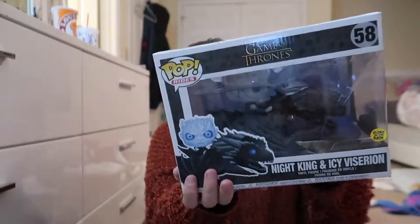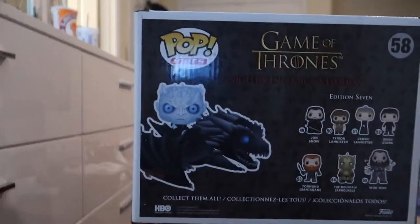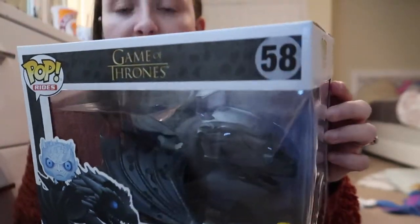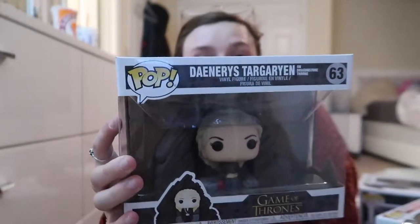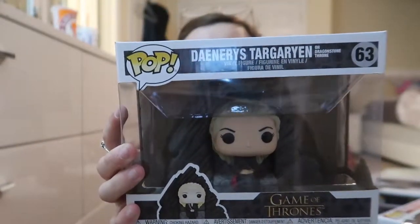I have two more Game of Thrones pops to talk about. This one right here is Night King on Icy — I'll show you the back view first — and he is on the dragon that was killed. And then there's also Khaleesi on the Dragonstone, basically back to her native home. Those were the three Game of Thrones pops that stay on the top shelf of my bookcase.